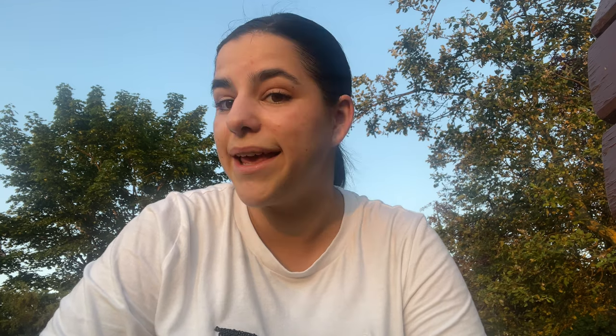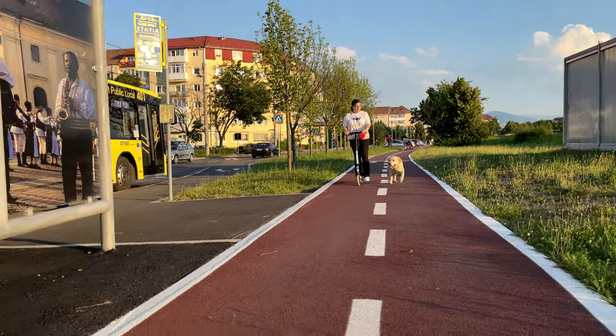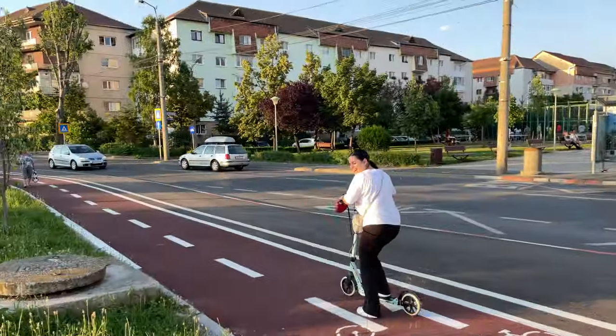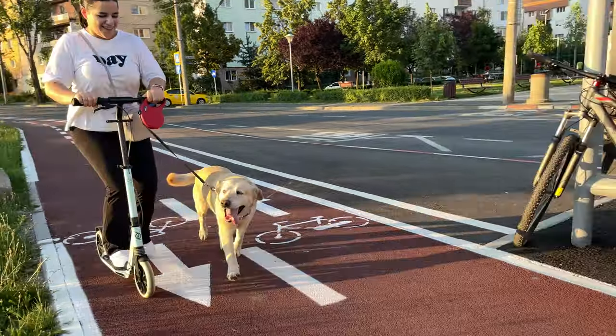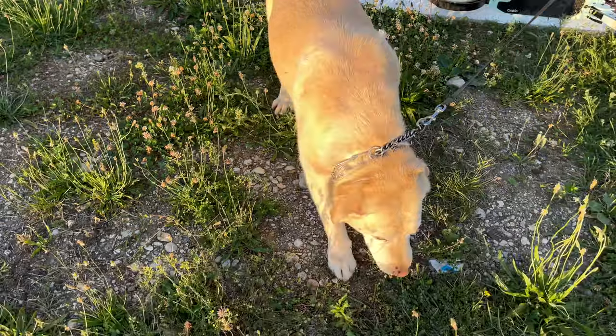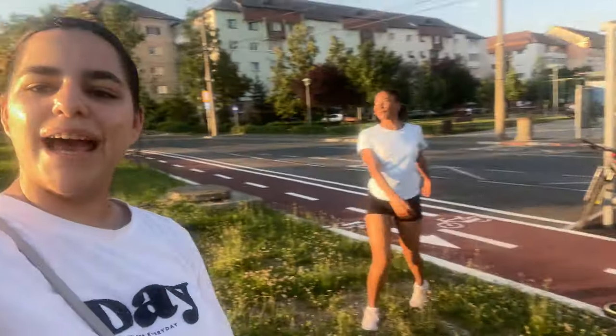After we ate, we came home and napped. Now we're on a walk with Maya. We're out on a nice walk — actually a bike ride — with the sunset. It's a really nice bike route.